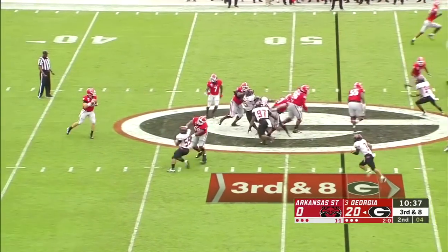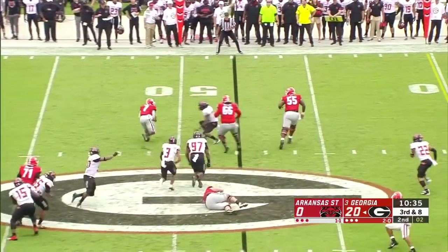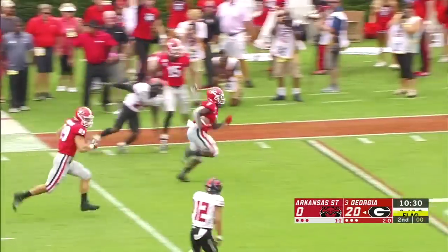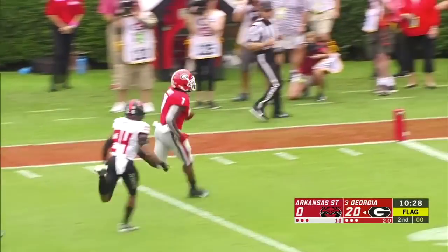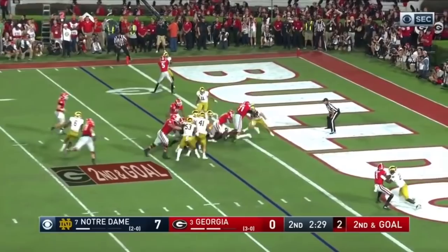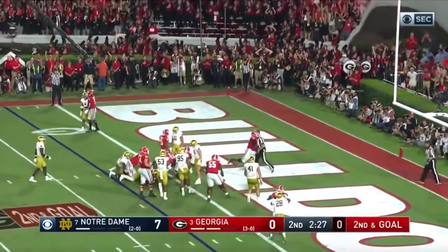Six-man pressure for Arkansas State — they'll set up the screen. Swift with some real estate — there goes DeAndre Swift, touchdown Dogs! Legal procedure penalty was the only negative play. DeAndre Swift to the end zone, touchdown Georgia.